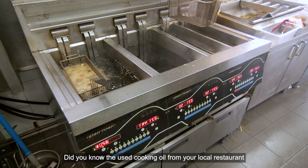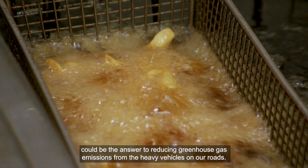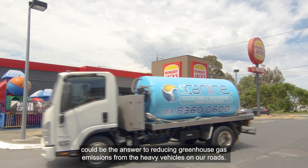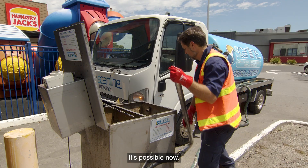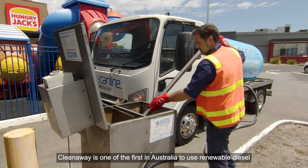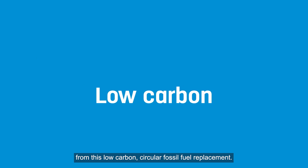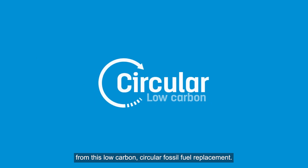Did you know the used cooking oil from your local restaurant could be the answer to reducing greenhouse gas emissions from the heavy vehicles on our roads? It's possible now. CleanAway is one of the first in Australia to use renewable diesel to demonstrate how we can all benefit from this low carbon circular fossil fuel replacement.